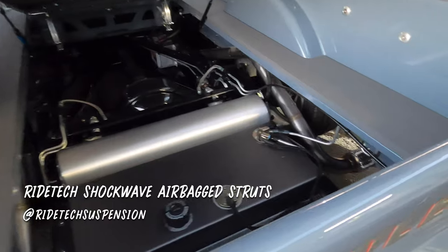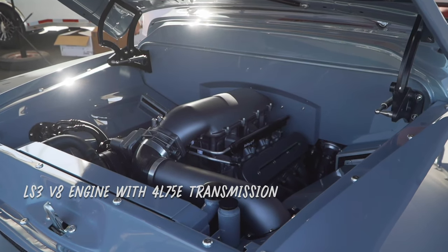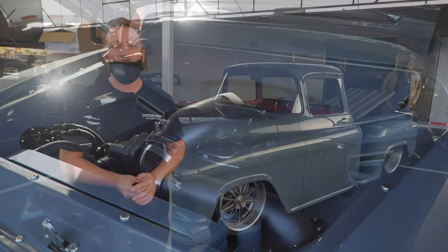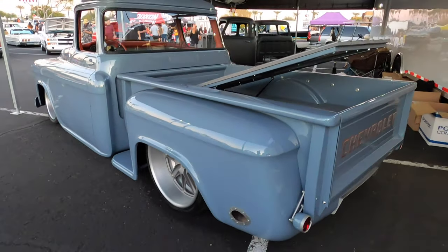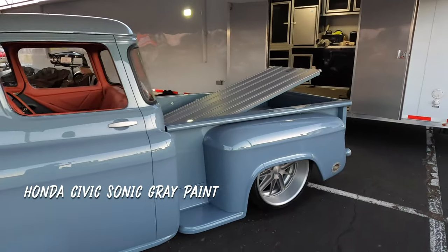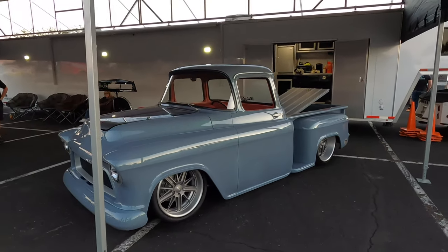This thing is powered by an LS3 with a 4L75 transmission. It's just a very cleanly detailed build. The color is a bit unique — everyone has asked about it. The next time you see a Honda Civic on the road, think of that. It's a Honda Civic color called Sonic Gray. We're trying to make a Honda color look better on a classic truck.